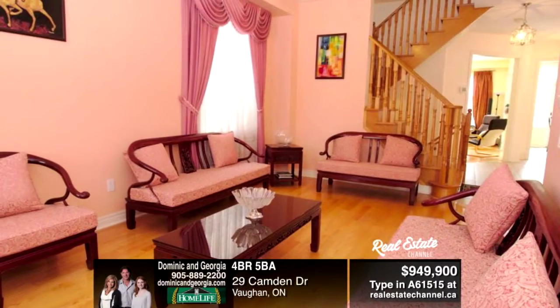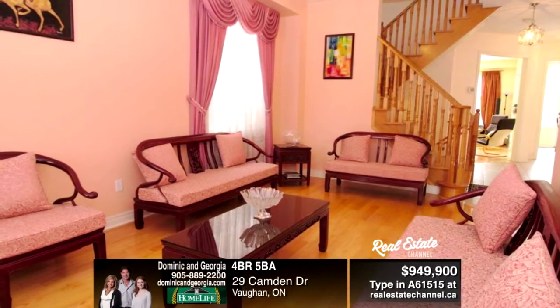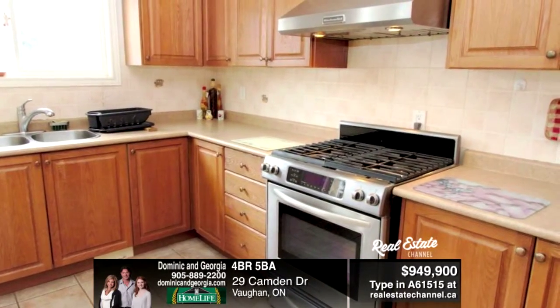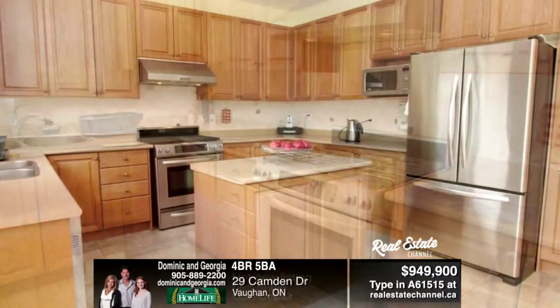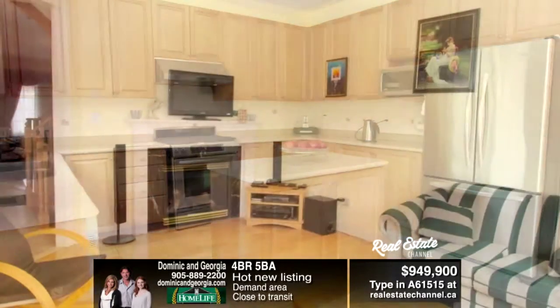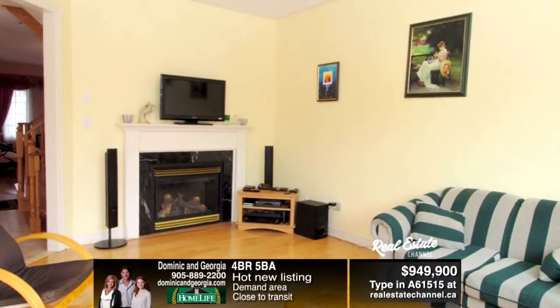Beautiful four-bedroom Green Park detached home in demand Dufferin Hills, 2,640 square feet with upgraded stone front. Your spacious Eden kitchen has extended cabinets, island, and stainless appliances. You have a professionally finished basement with custom built-in bar and rec room.